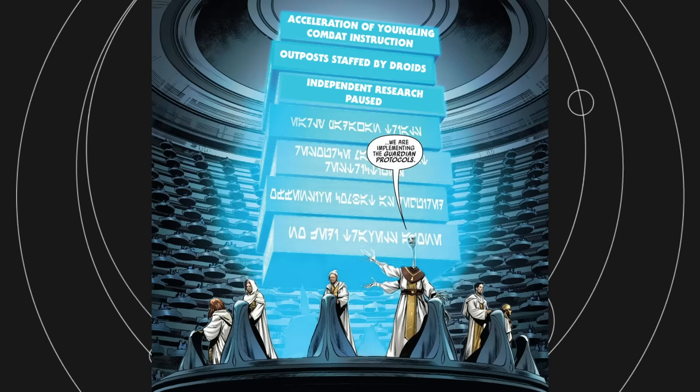Independent research paused. Before the time of the Nihil and their nameless creatures who fed on Force users, Jedi were able to explore their own interests. Padawans like Wreath Silas preferred to spend all their time learning in the Jedi Archives. But as the Nihil gained more power, all Jedi efforts were focused on stopping their enemies, learning about the deadly Shriek Array, and finding a way to enter Nihil territory through the Occlusion Zone.